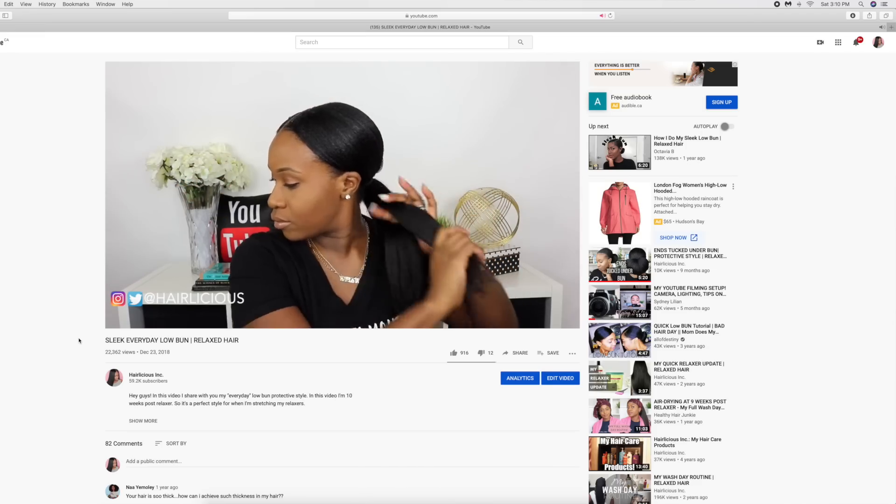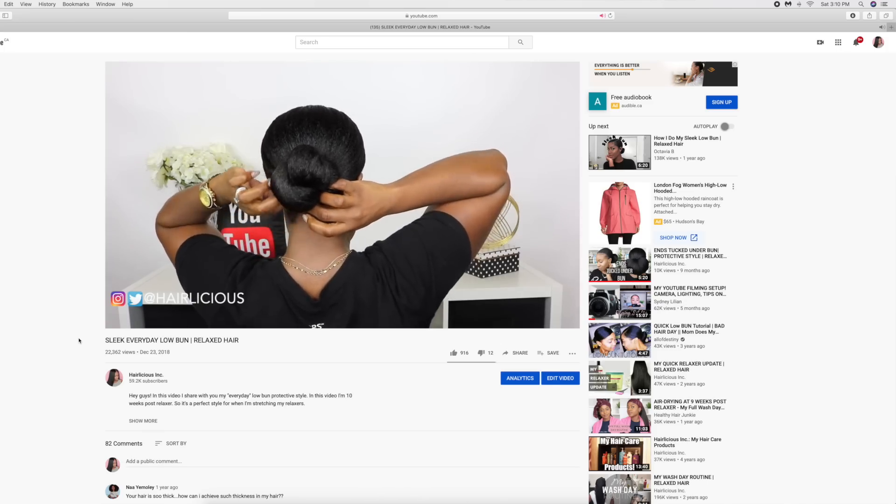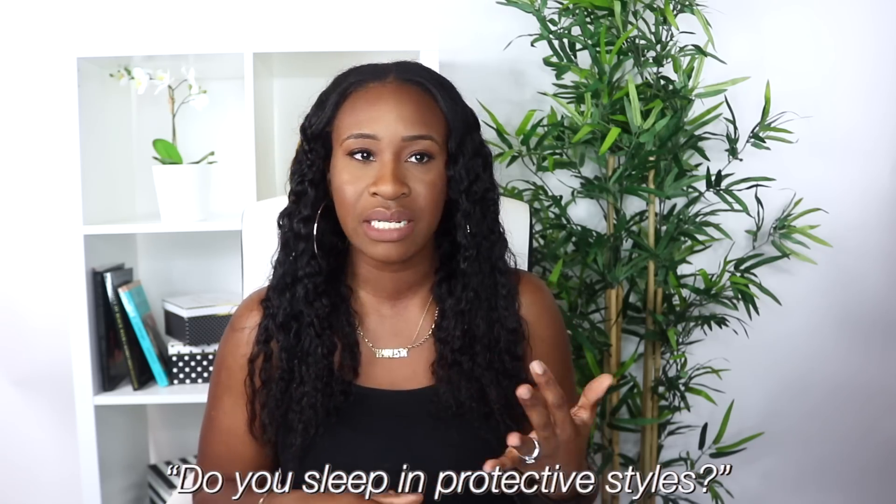During those five months I protective-styled a lot. I wore that low, sleek style you see on my channel almost every day — it's cute, neat, and sleek. Whether freshly relaxed or stretching my relaxer, I'd use a little edge control or gel, tie it down with my scarf, and I'm done. My ends stay twisted, moisture is locked in, and I keep my hands out of my hair. I always take my hair down at night and ensure it's moisturized and covered with a satin scarf and bonnet.